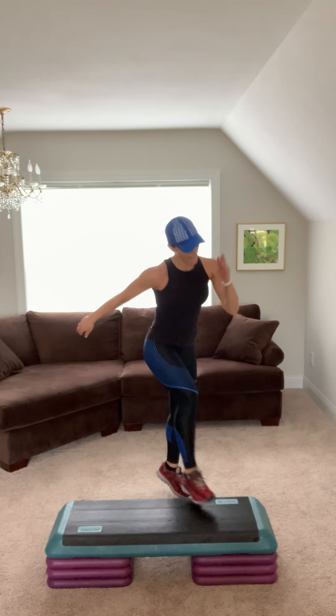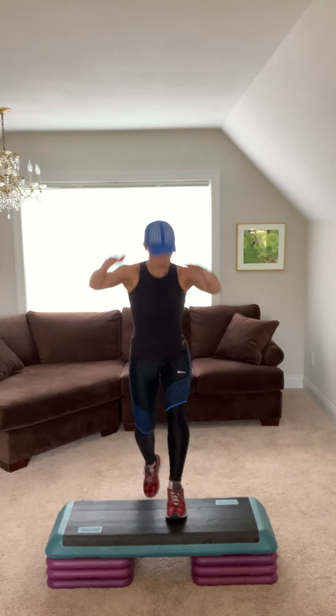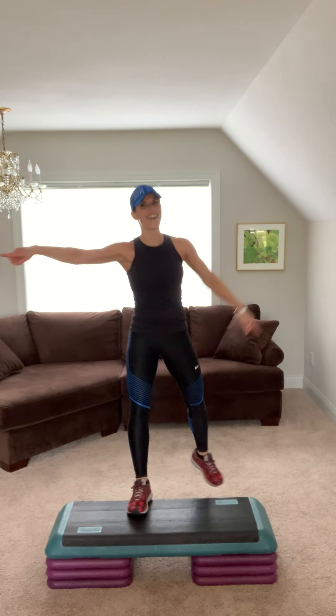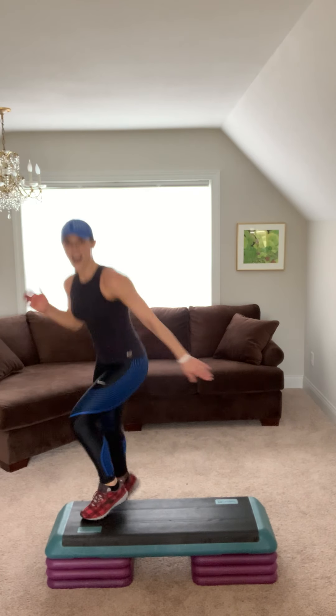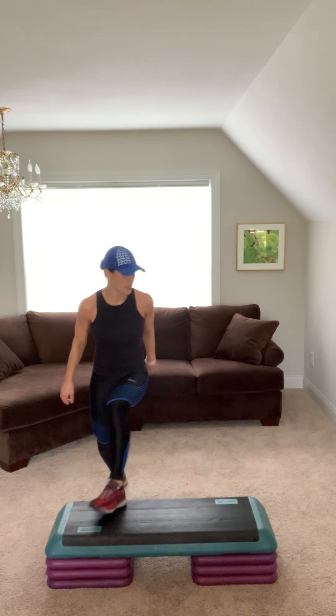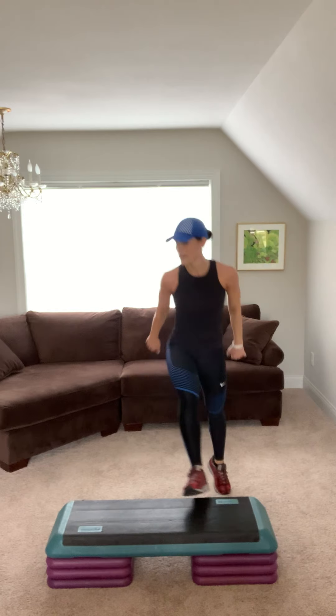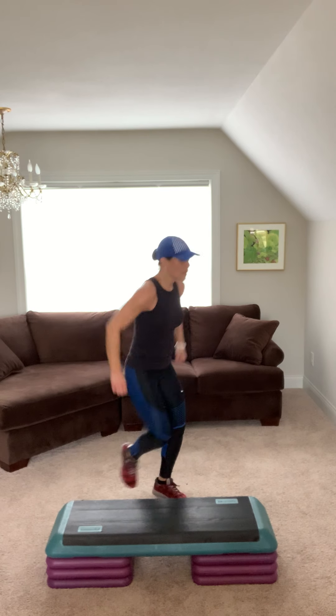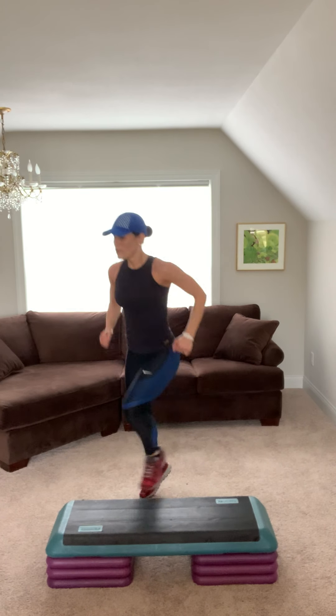Repeater. Basic right. V-step right. Pull that belly in. Step knee two. Sharp arms, get them up there. Step tap. Let's go. Repeater. Alternating hammies. Step knee. Step knee, step back and kick. Jump shot. Two. Repeater.